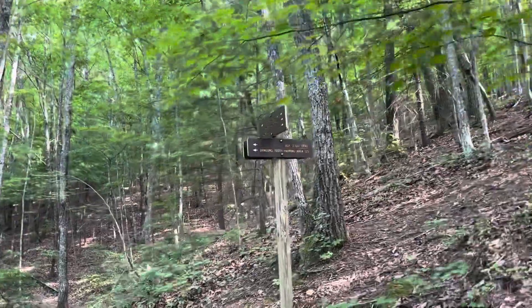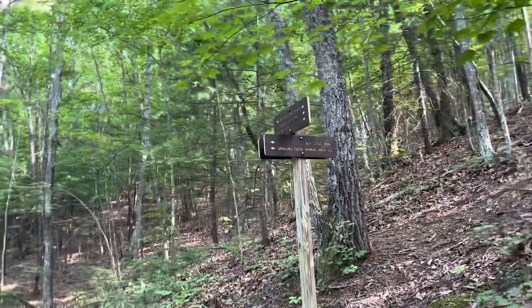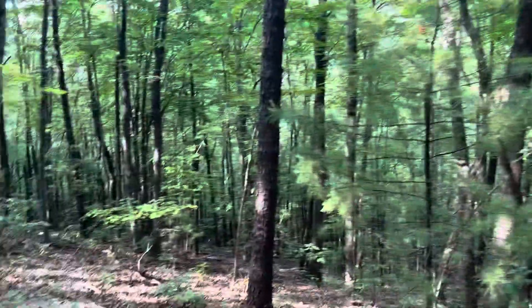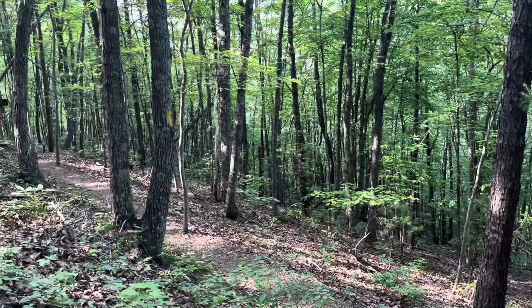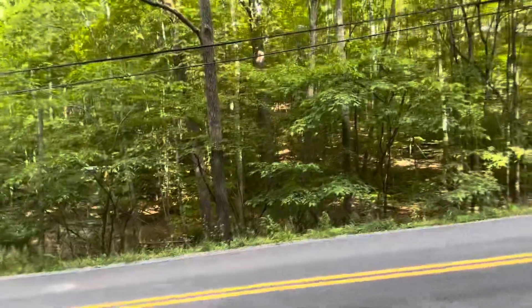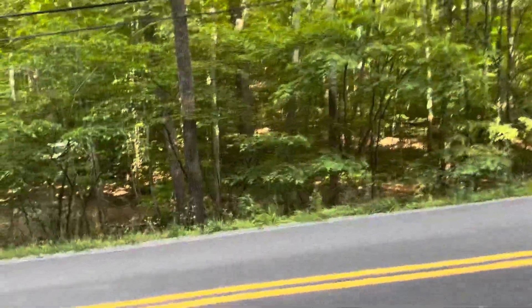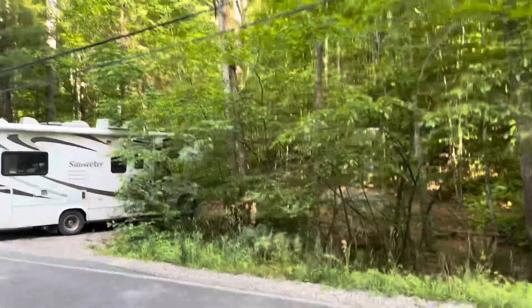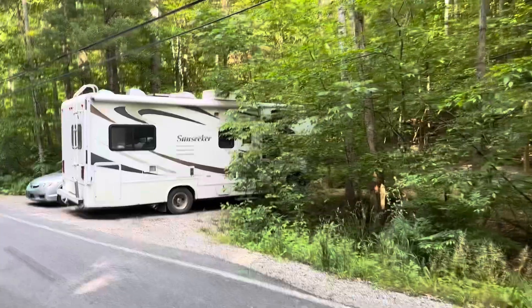We are at the intersection of the Appalachian Trail and the Boy Scout Trail, which leads to Dragon's Tooth Parking. We've come to Virginia Route 624, but we still need to keep going — got another 6 miles to do.